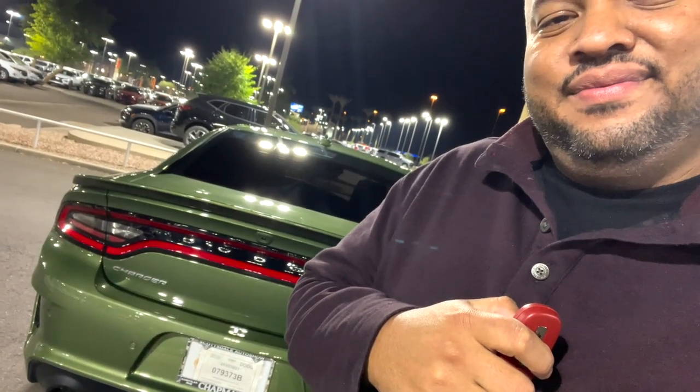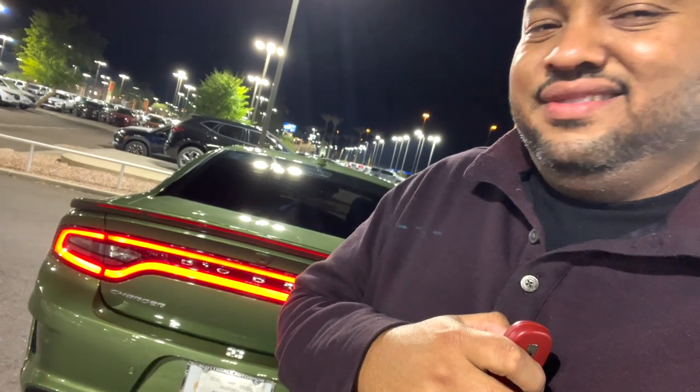Number three would have to be the startup. You get everybody's attention wherever you start this car up — no matter where you are, people all over love the startup of a Hellcat. Cold starts even sound way better. That roar, that purr of the kitty — that's the reason why you get one of these things.